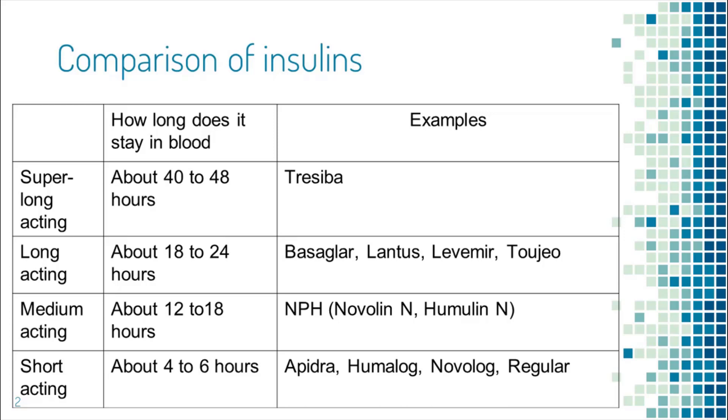Insulin Tresiba is a super-long-acting insulin. It lasts 40 to 48 hours in the body.